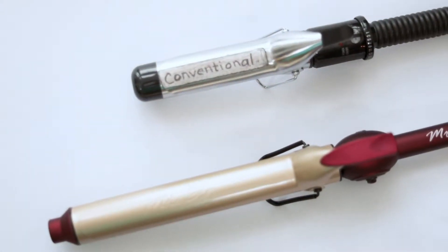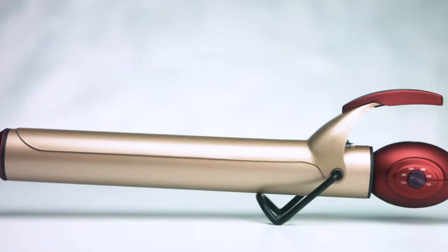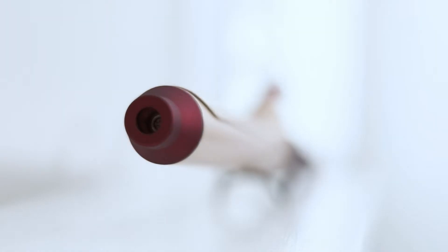Mr. Big Beauty Products is dedicated to helping women with long hair save time each and every day. Unlike conventional irons, Mr. Big Irons are designed to help those of us with long hair achieve a professional look in half the time of competitors.